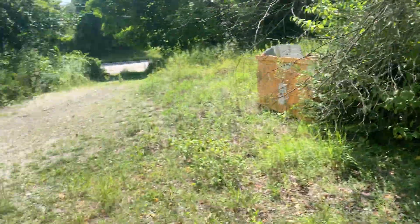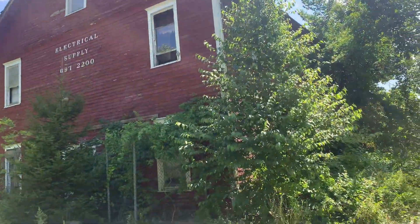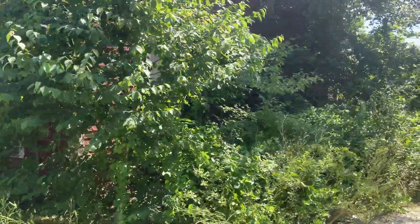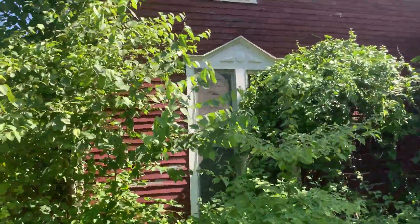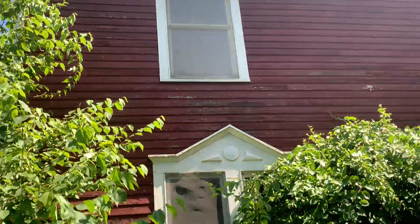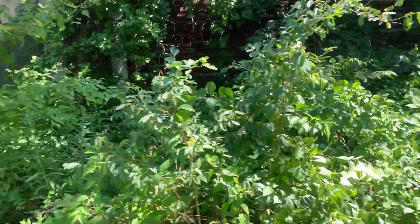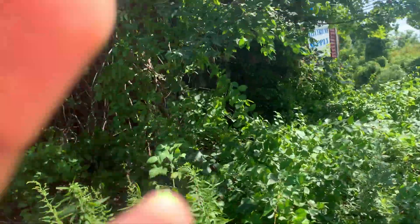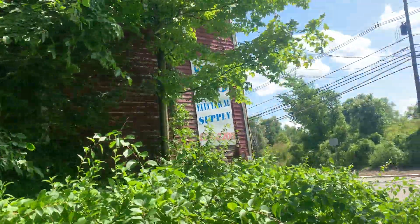This place looks like it's been deserted or abandoned for a pretty long time — like I said, maybe 20 to 30 years ago. I'm just going to walk around this. There's the side of the building with some windows. There are too many plants covering the area so I can't even walk into that. I'm also going to show you the sign.